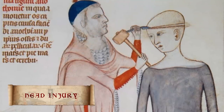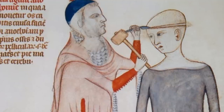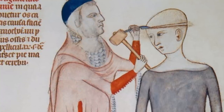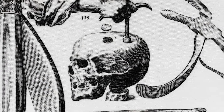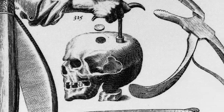Trepanning was the practice of drilling a hole into the patient's head, or scraping away part of their skull to treat neurological problems. It was thought that exposing the matter surrounding the brain and the spinal cord to outside air would cure their ailment. Skull knitting was another practice that field surgeons might also use on the battlefield. Traumatic head injuries were common in combat.